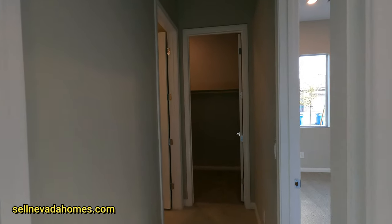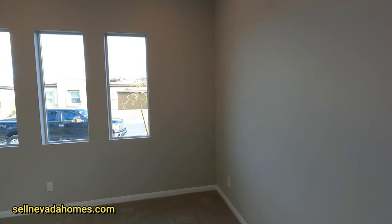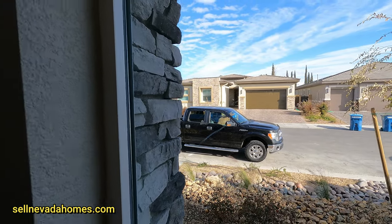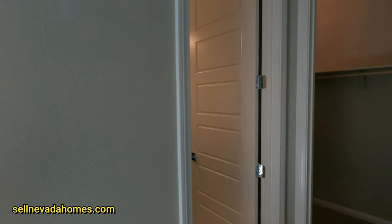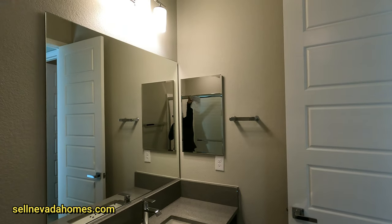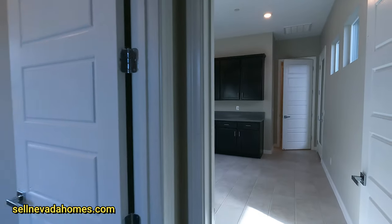A six-panel door leads into the bedroom right by the front door. There are four triple windows, and looking out you can see the street. The closet is large, and the bathroom has a fiberglass shower, toilet, one additional sink with a medicine cabinet, and a light above the mirror. Not bad — it's like a little mini apartment.